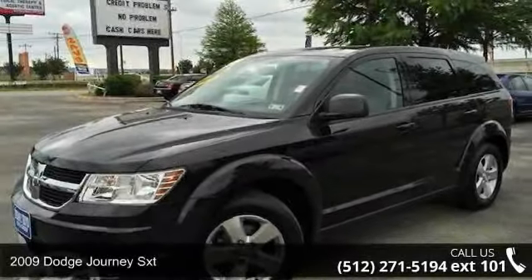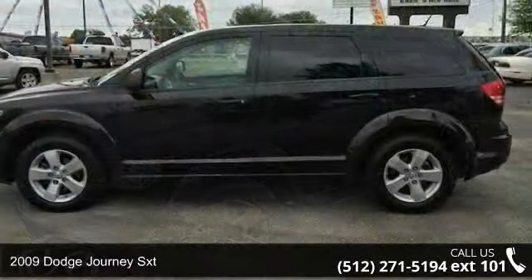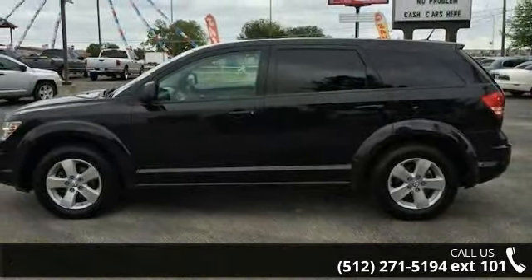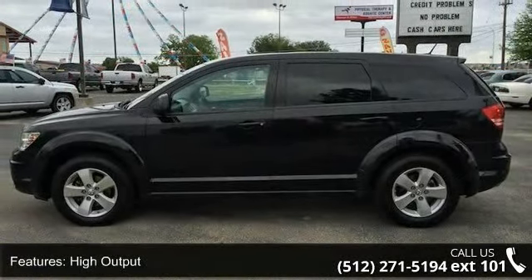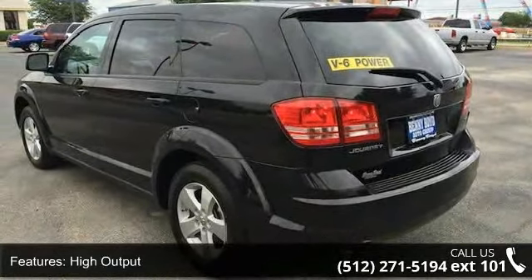Check out this 2009 Dodge Journey SXT. If you are looking for a first-rate auto, this one could be yours today. This vehicle comes with a reliable 6-cylinder engine, connected to a smooth shifting automatic transmission.